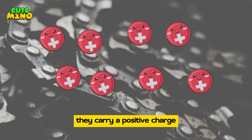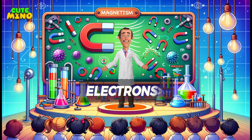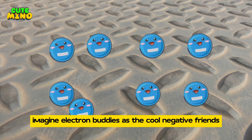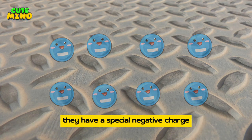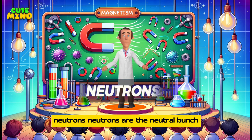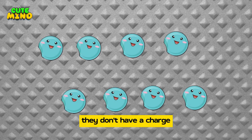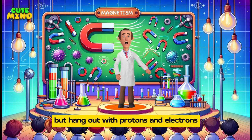Protons are like the super positive friends in our magnet world — they carry a positive charge and are always happy and friendly. Electrons are the cool negative friends; they have a special negative charge and add a mysterious vibe to the magnet world.